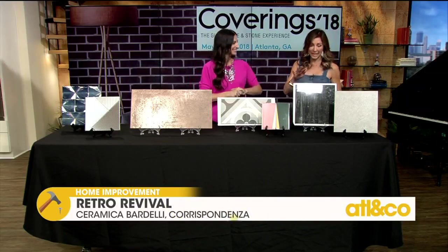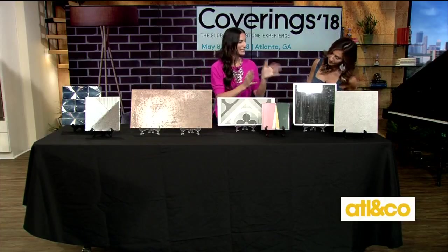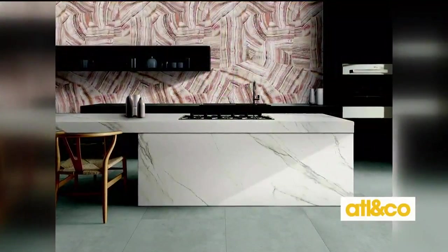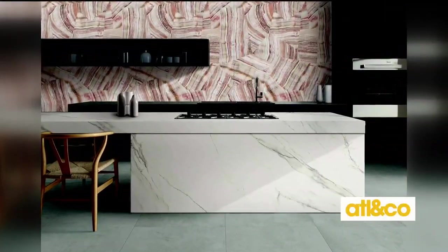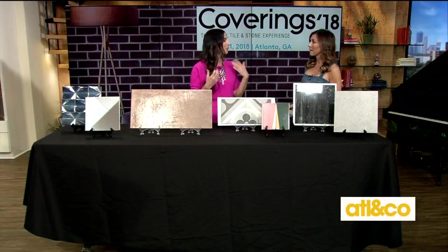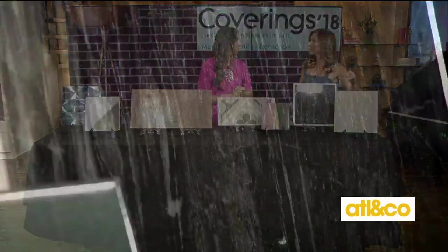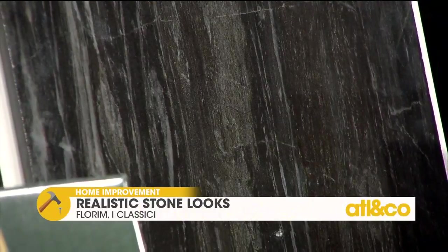Our fourth trend is realistic stone looks — everything from marble to really beautiful exotic stones. Digital printing has been so advanced in tile these days that we can actually replicate that even better than the real thing. A great way to not have the maintenance — that's why we say, why tile? Little maintenance. You can have the look of natural stone with very little upkeep, a great product, and lots of versatility.